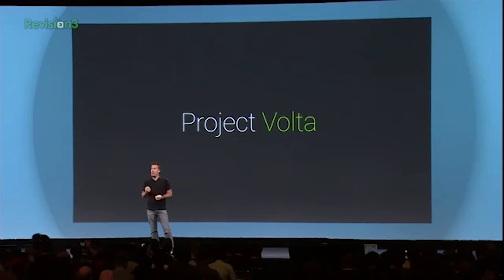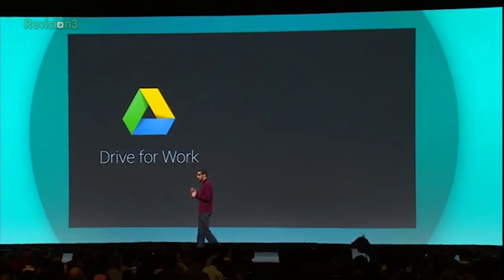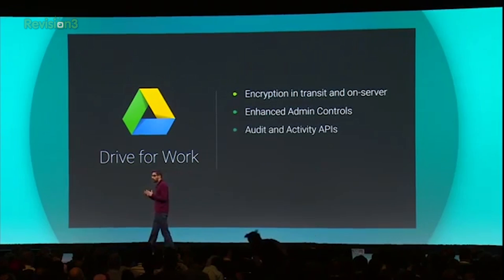Other tidbits dropped in the lengthy keynote include Project Volta, Google's efforts to improve battery life for all Android devices; the news that Chrome OS is going to get the ability to run native Android applications eventually; and Drive for Work, aka unlimited storage on Google Drive for $10 a month, which will include enterprise-friendly controls and tools to help managers track employees' work.